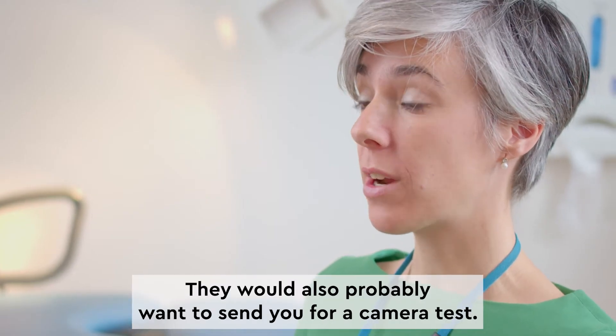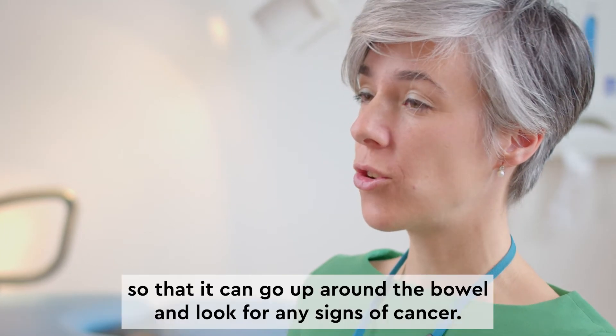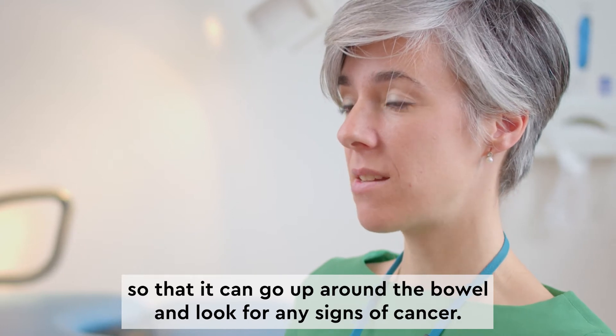They would also probably want to send you for a camera test. This is when a camera is passed into the back passage so that it can go up around the bowel and look for any signs of cancer.